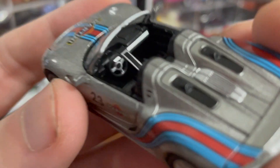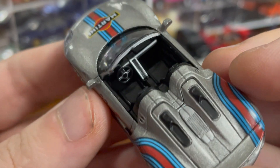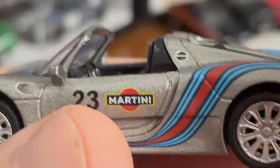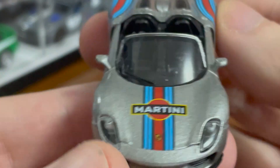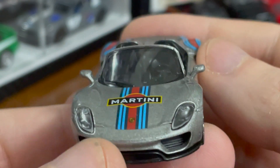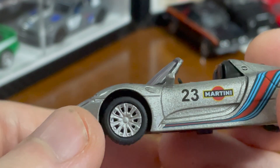It's got some really nice interior detailing, and some of it's a little blank like the dash there, but that steering wheel looks great. The livery is classic and beautiful. The side view mirrors are really nicely molded — just very, very nicely done. Number 23 on the sides.